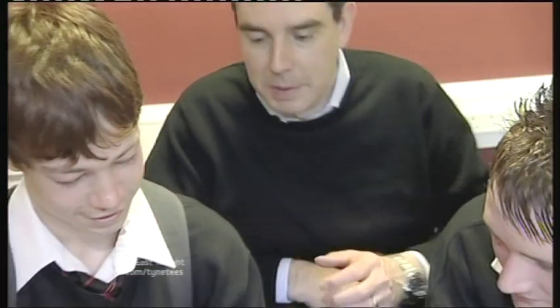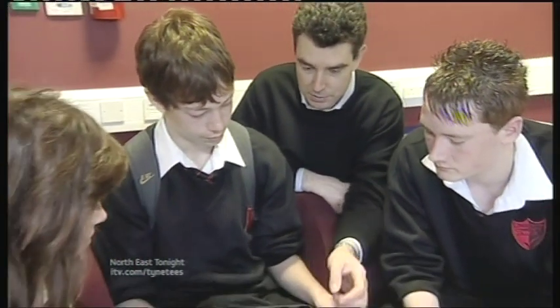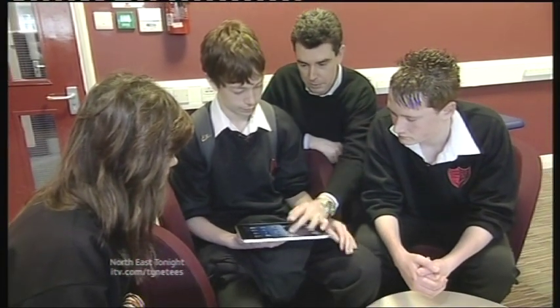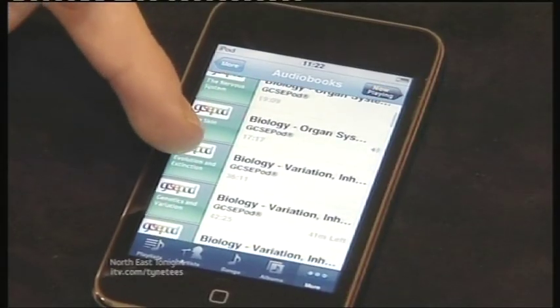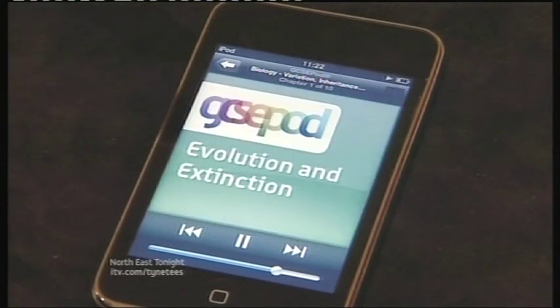With plans to add more video to the GCSE Pod and even provide mock exams where the results can be posted to social networking sites, this could be the evolution that sees textbook learning become extinct. Chris Ford in Newcastle.